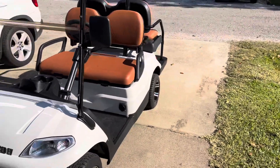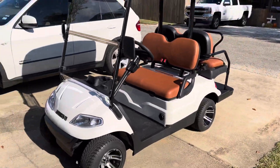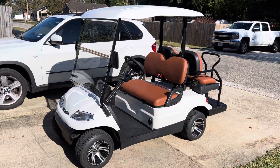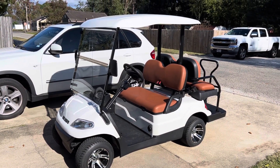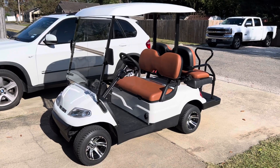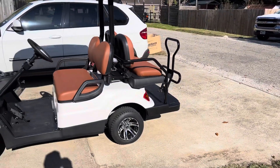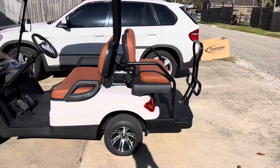I picked this up in 2021 for $7,995. I can't find another cart manufacturer — whether it be E-Z-GO or Club Car, and I had an E-Z-GO before this — that will sell a brand-new golf cart for eight grand.